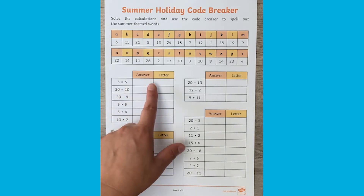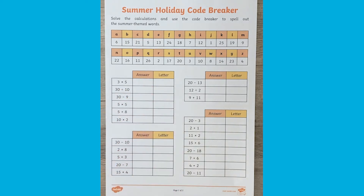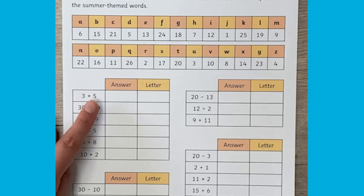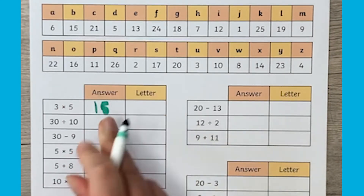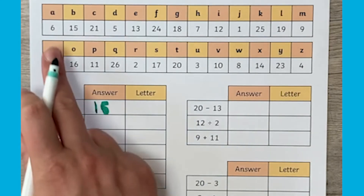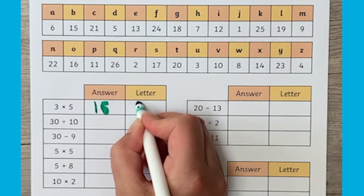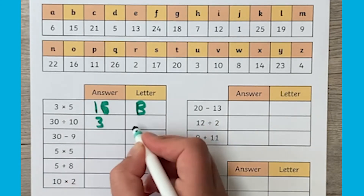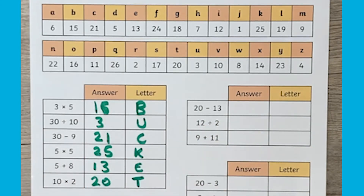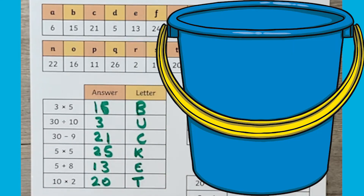Once they've done a section it will reveal a summer themed word. So for example, 3 times 5 is 15, and the number 15 stands for B. When they've worked them all out, they'll see that the first word is 'buckets'.